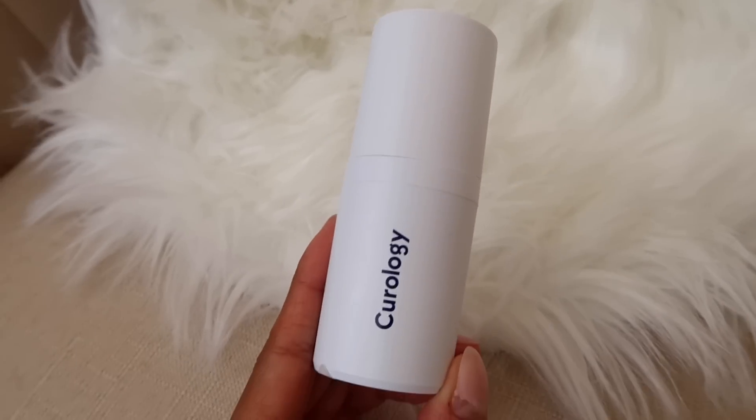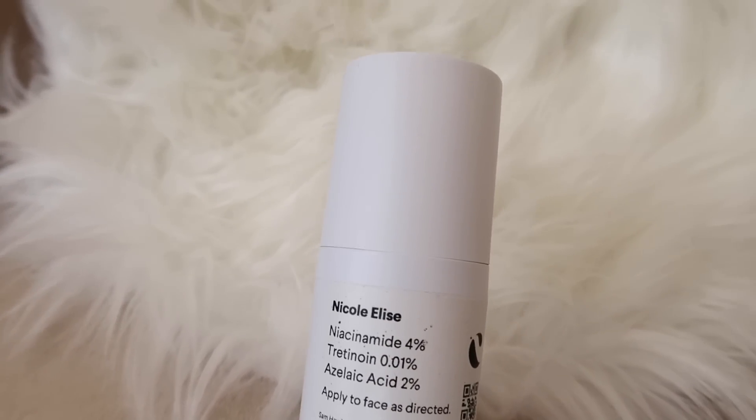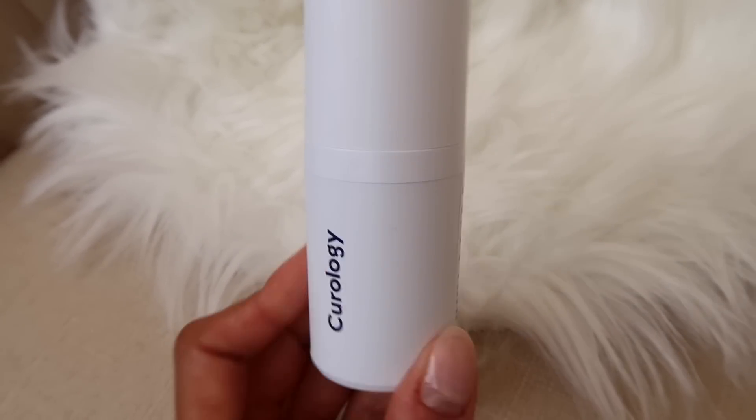The other product I really like — basically the bow on this present that tied everything together for me — was the custom prescription formula. This is the coolest thing ever because everybody's customized prescription formula is going to be different. Mine has different prescriptions mixed in it, but it's all stuff that will help my skin goals, which is maintaining my skin and anti-aging. I just take about two pumps — it's a creamy consistency — and I use this product at night.